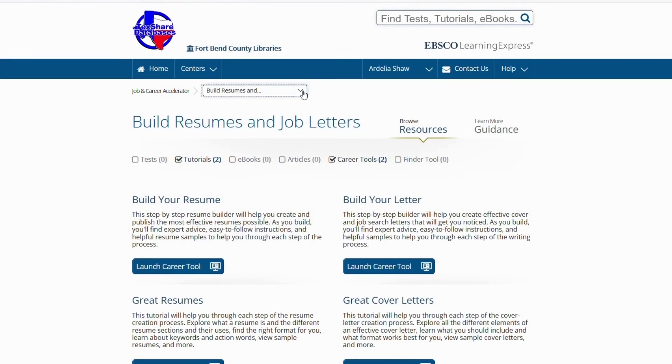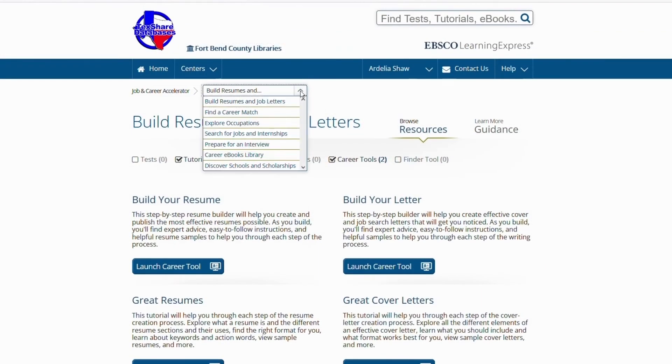I hope this video was helpful in creating your resume. You may also want to view tips on how to prepare for an interview. Thank you for watching and good luck with your job search.